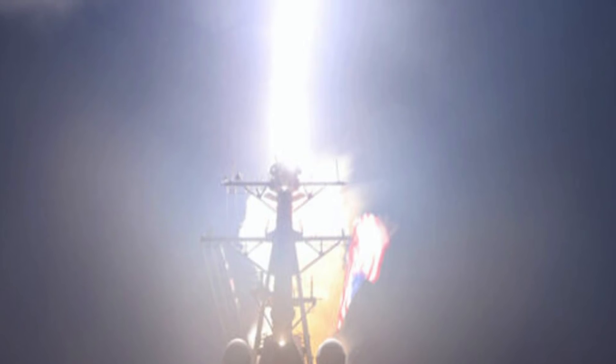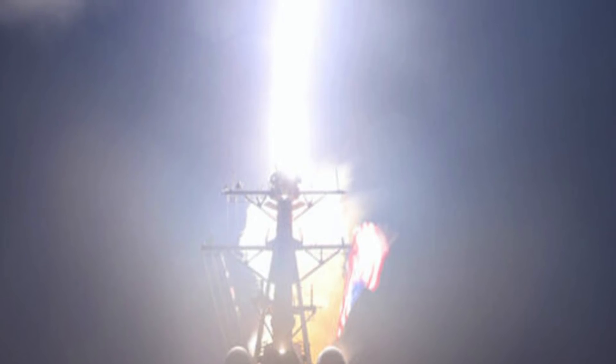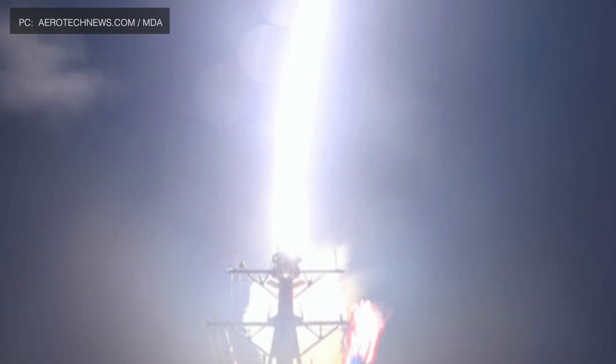The test was mandated by the U.S. Congress to evaluate the feasibility of the SM-3 Block IIA missile's capability to defeat an ICBM threat. It was supposed to be undertaken before the end of 2020, and in that respect, the deadline was met. The primary technical aim of the test was also achieved since the interception was a success. Analysts will now assess all the parameters to evaluate the overall performance of the Aegis BMD system and all other assets involved.